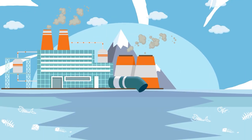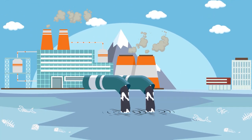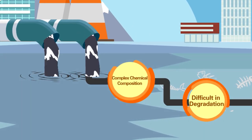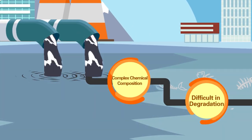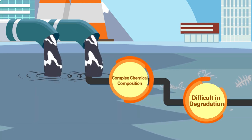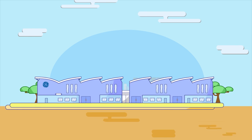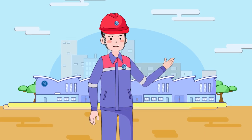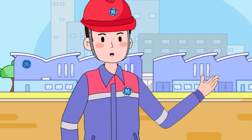As a hazardous waste, the wastewater generated from industrial enterprises is characterized by complex chemical composition and difficult degradation, and the traditional treatment process is complex and costly. To solve this problem, we adopted an environmentally friendly and efficient emission reduction treatment system in the manufacturing area.